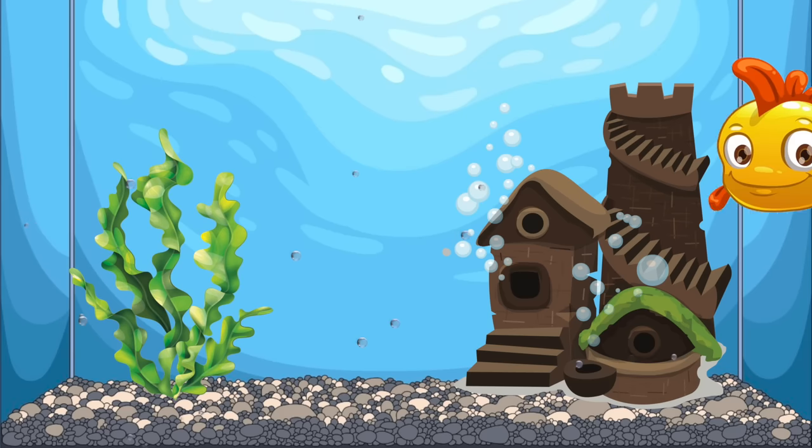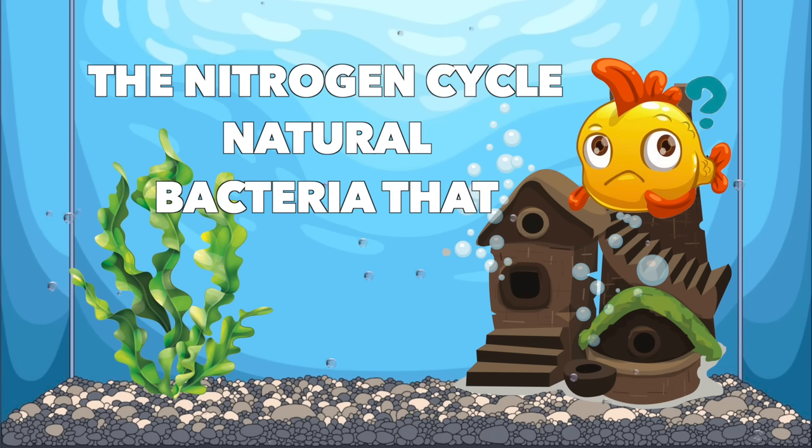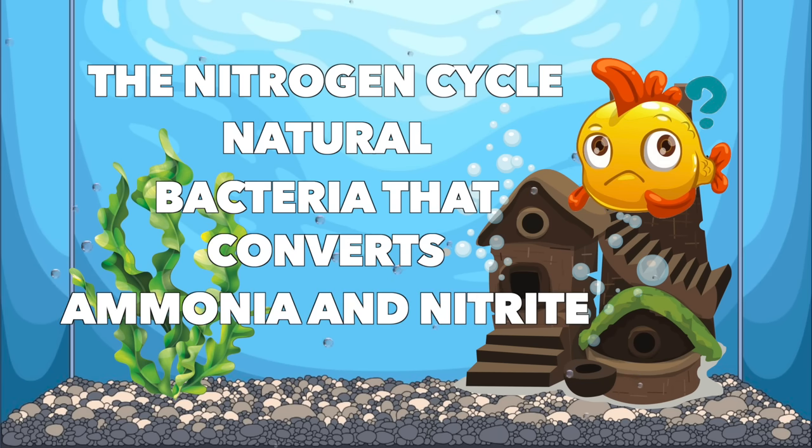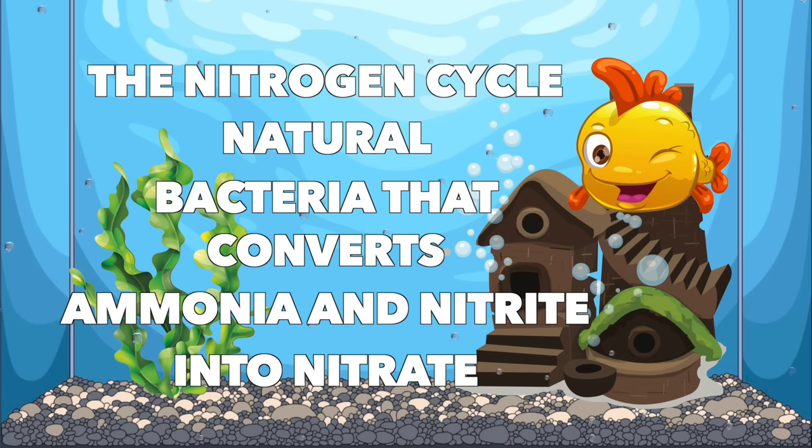I think it's going to be a lot of fun, but enough rambling — let's get into this. So what is the nitrogen cycle? In its simplest form, this is a natural process in your aquarium that converts toxic substances like ammonia and nitrite into nitrate, which is much less harmful for your fish.